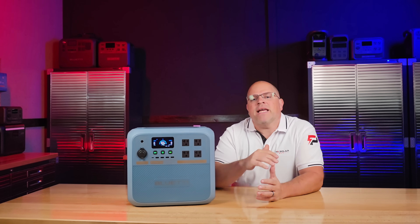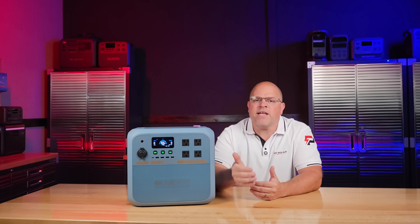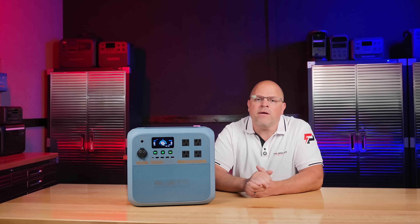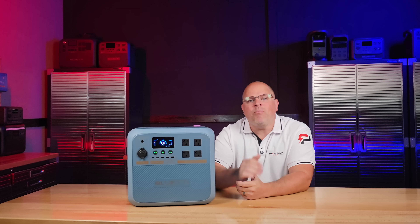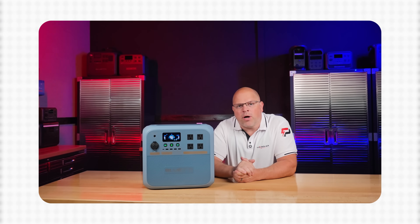The bottom line is that sodium isn't replacing lithium everywhere just yet, but for portable power stations, stationary storage, and cold weather applications, this is looking very promising. Blue Eddy has positioned the Pioneer N8 as the launch platform for sodium ion in consumer products.